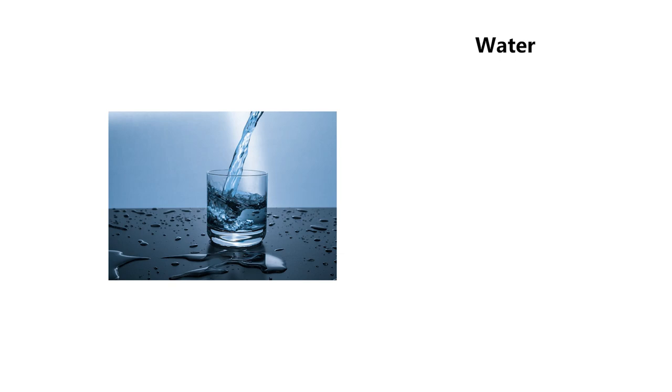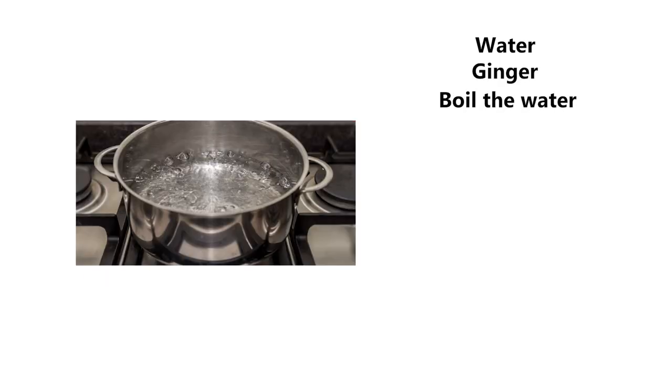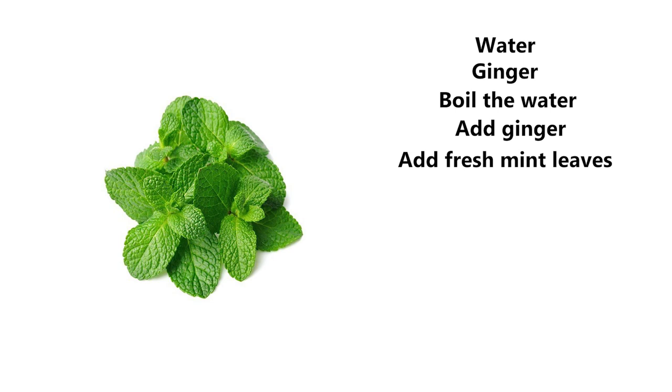A liter of this every day. Take water and ginger, boil the water — not to a full boil, but when it starts simmering, add freshly grated ginger to it, add fresh mint leaves to it, and add a cucumber to it.